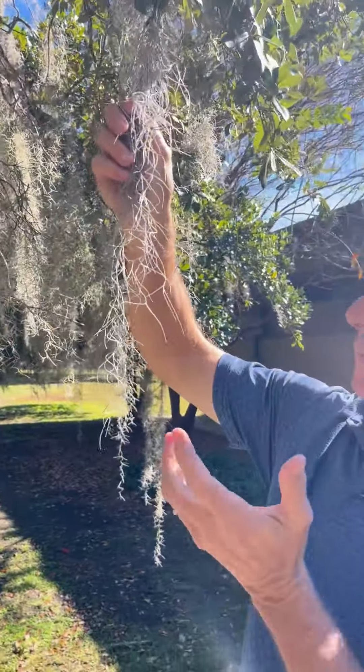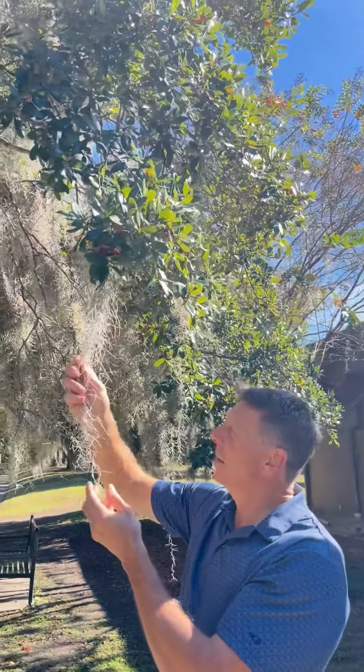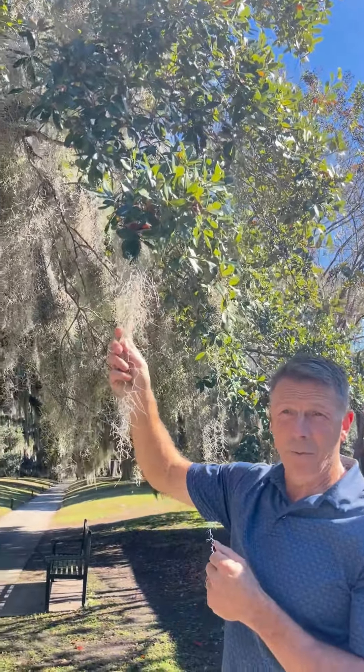It absorbs moisture from the air and from rain, and it also has chlorophyll, so it photosynthesizes to make its own food.